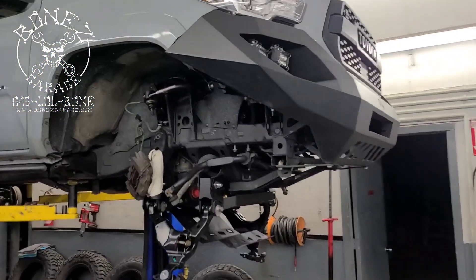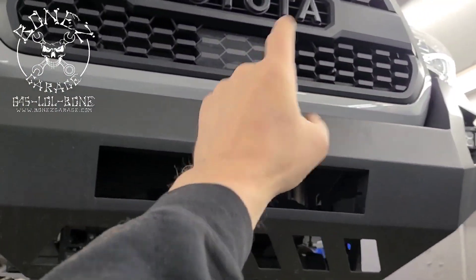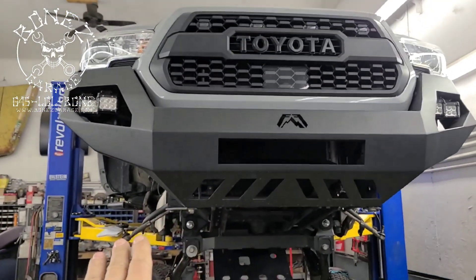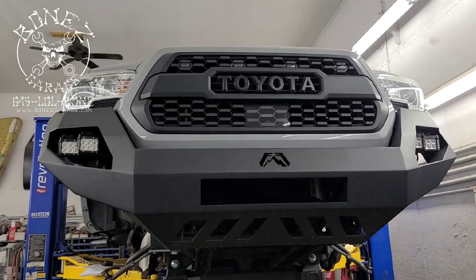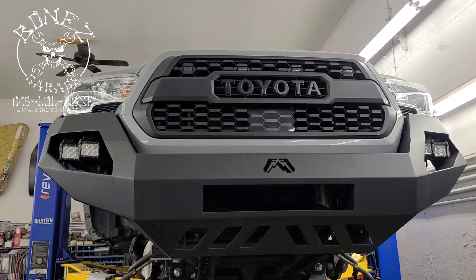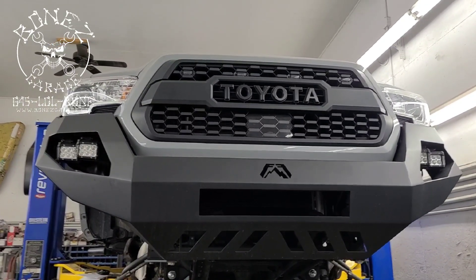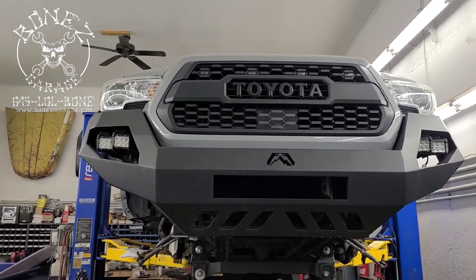Once we get all this together, we're going to be reprogramming his radar for his cruise control and also for his lane assist. The company who did the lift kit never reprogrammed it and it was pissing him off royally that he couldn't use his cruise control when he drives all the way down into the city every day, which is an hour and a half ride. He was really, really upset about that not working.